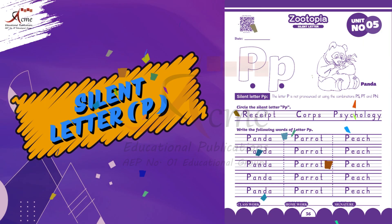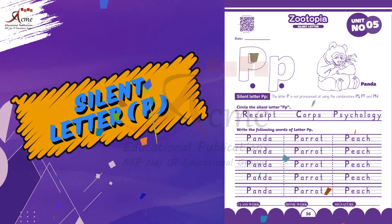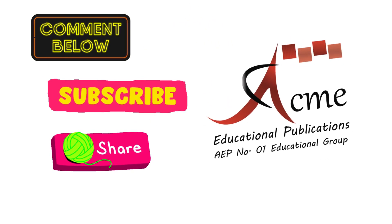Great job! You have completed your task. Comment us the screenshot of your activity. Must like, subscribe, and share this video. Happy learning and I'll see you in the next lesson.